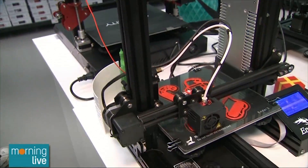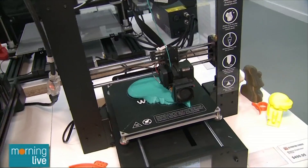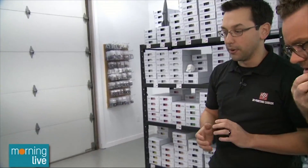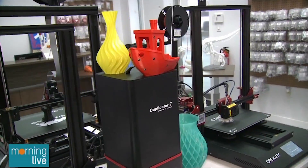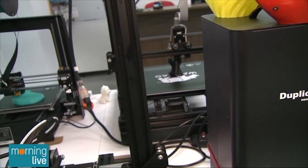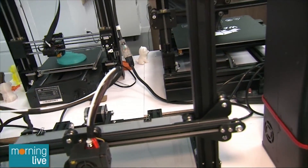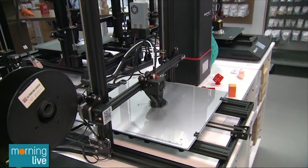Anytime we hear 'plastic,' people worry because plastic lasts forever. So what's different about this plastic? Most of these are PLA, which is the most popular plastic used in 3D printing. It's biodegradable, it doesn't off-gas or emit any fumes or noxious odors. You probably can't smell anything right now — maybe a little bit of a sweet scent. It's not offensive, and it's not petroleum-based, it's plant-based.